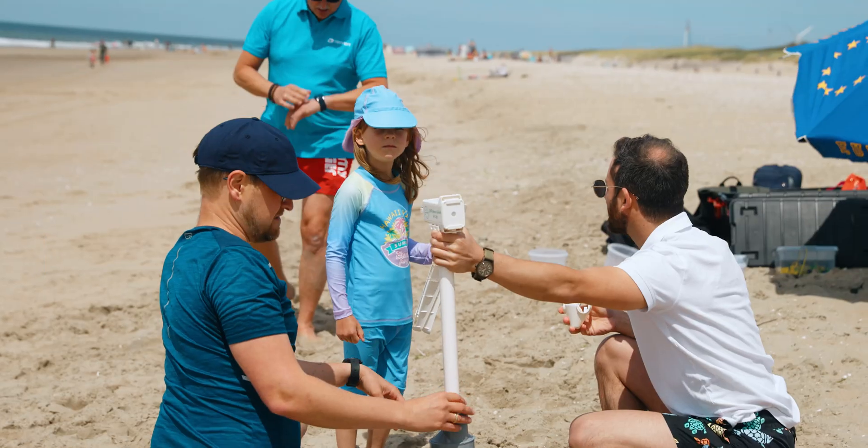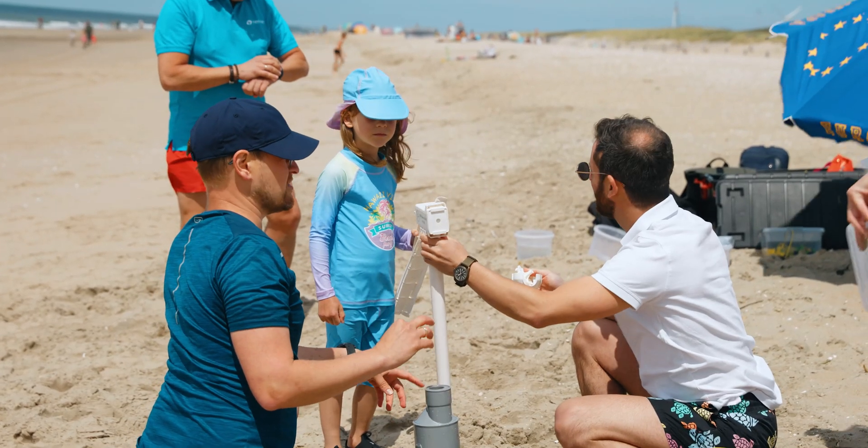I'm Sam Frawley from Petrofac, here down on Masfel Akta Beach today helping the next generation learn all about offshore wind.